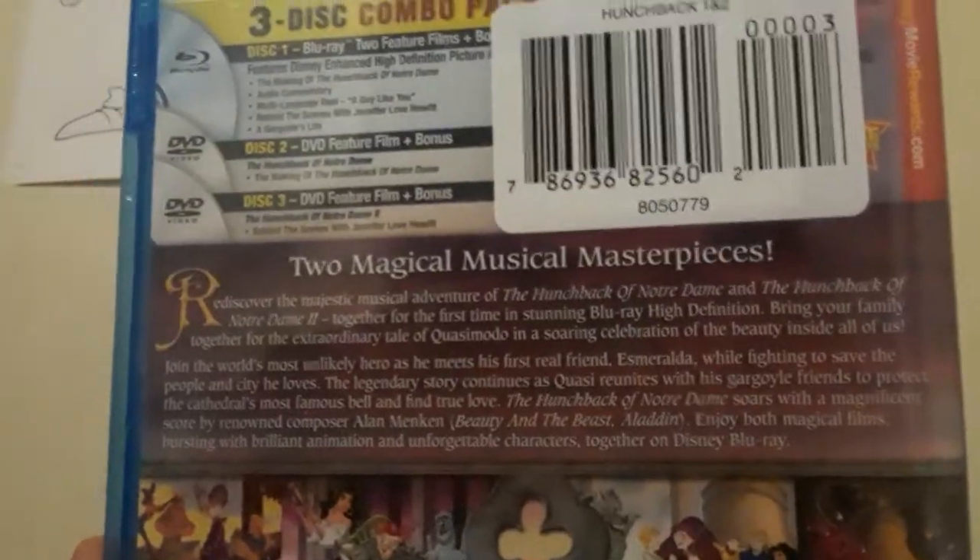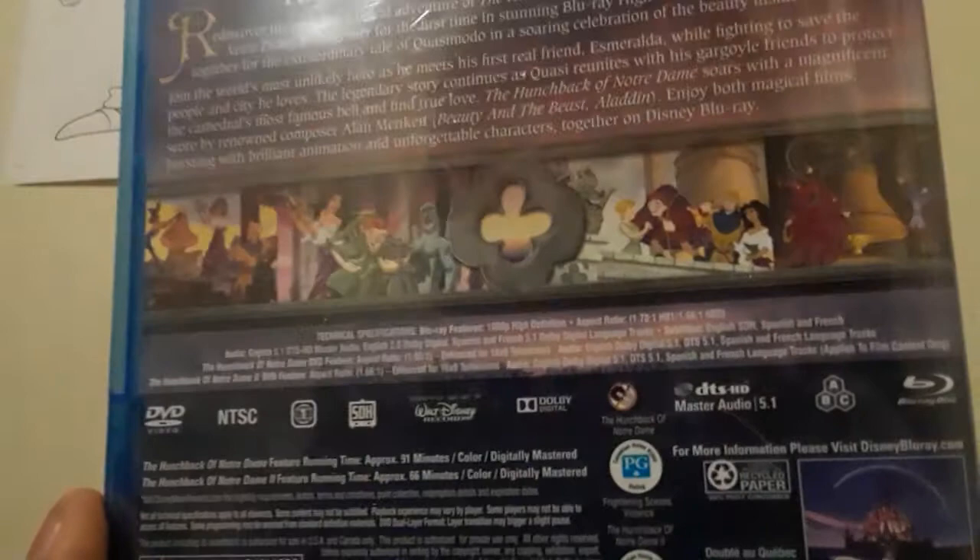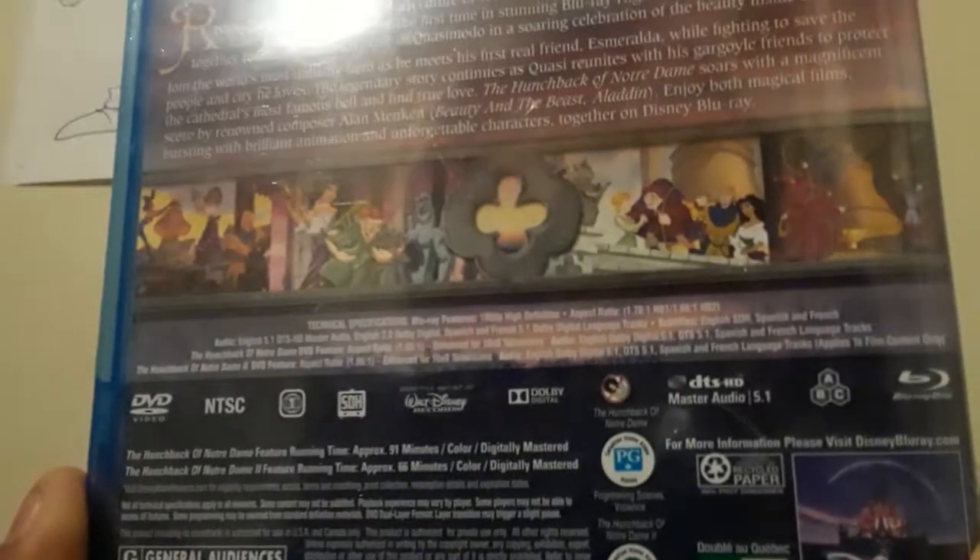On disc two, which covers The Hunchback of Notre Dame, it only has the 'Making Of' special. I wonder if it's actually just a reprint of the 2001–2002 DVD. It is widescreen though, which is a good thing. I just came for the first film — the second film is crap, major crap.